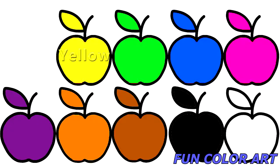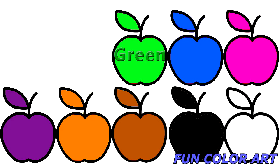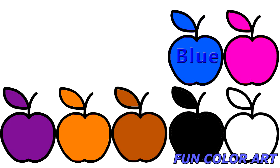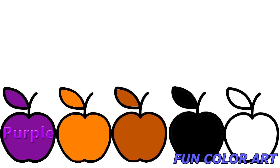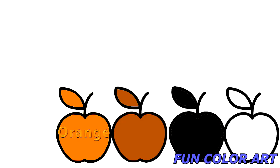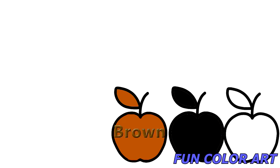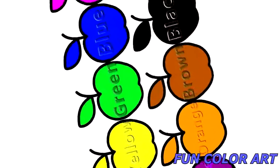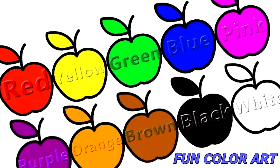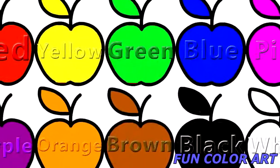Red. Yellow. Green. Blue. Pink. Purple. Orange. Brown. Black. White. Amazing! Thank you.